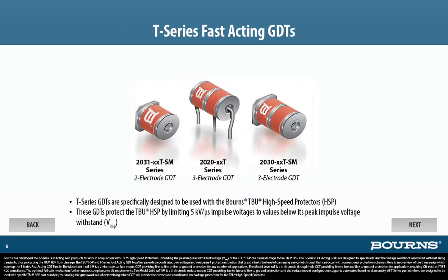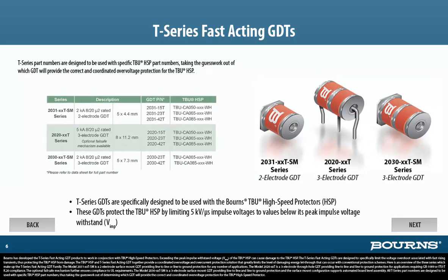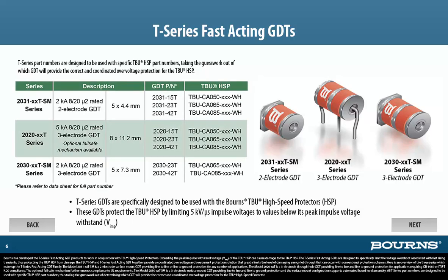Bourns has developed the T-Series fast-acting GDT products to work in conjunction with the TBU high-speed protectors. Exceeding the peak impulse withstand voltage of the TBU-HSP can cause damage. The T-Series fast-acting GDTs are designed to specifically limit the voltage overshoot associated with fast-rising transients, thus protecting the TBU-HSP from damage. The TBU-HSP and T-Series fast-acting GDT together provide a coordinated over-voltage and over-current protection solution that greatly limits the level of damaging energy let-through that can occur with conventional protection schemes.